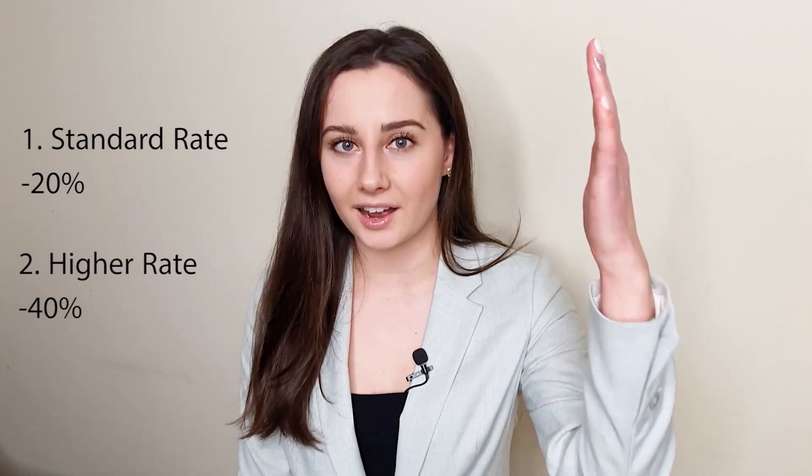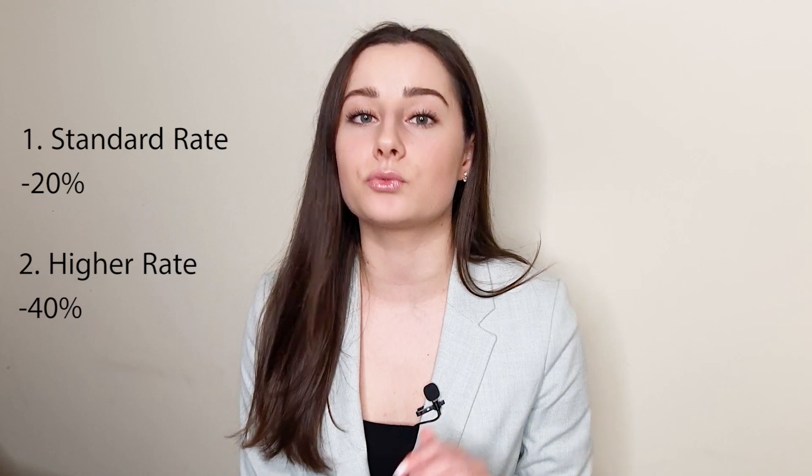Let me start with a short introduction to taxes. There are different types of taxes, but today I will talk about income tax — how much money you pay on your income. There are two types in Ireland. The first one is the standard rate, meaning a part of your salary is taxed at 20%. The second one is the higher rate, meaning the remainder of your salary is taxed at 40%. I'll bring up an example a little bit later in this video.